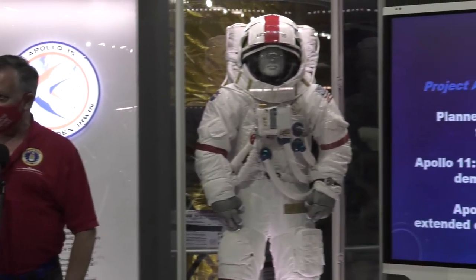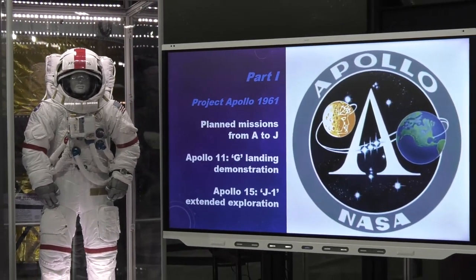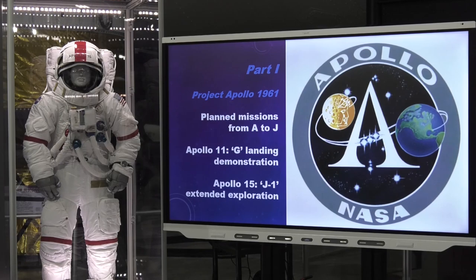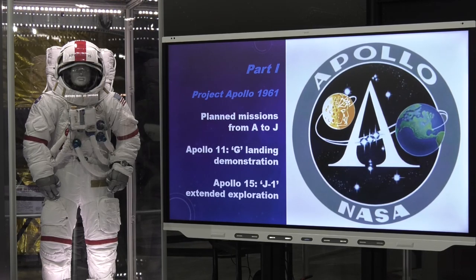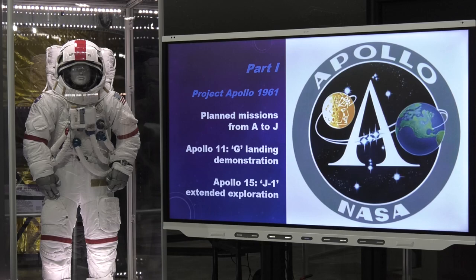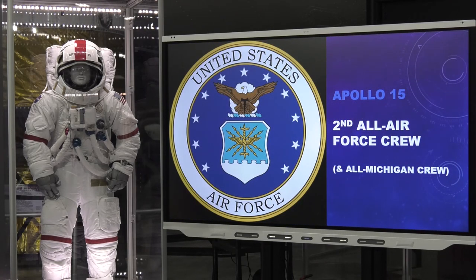Apollo gets started conceptually around 1960, but it wasn't formally until 1961 that Apollo began to exist. The planners designated missions with alphabetic letters depending on their mission objective. Apollo 11 was the G mission — the landing demonstration. Apollo 15 is the J-1 mission, the first J mission. The J missions were the extended exploration missions. Apollo 15 had an all-Air Force crew — actually the second all-Air Force crew; Apollo 9 was the first.